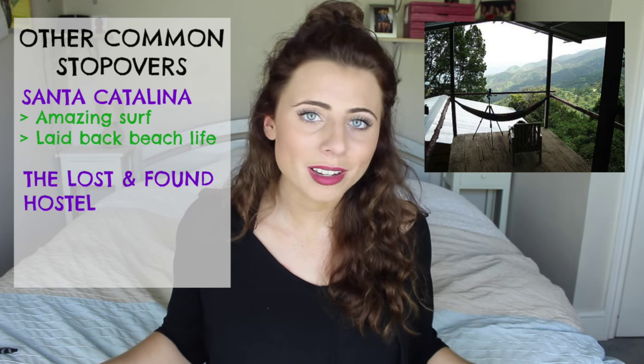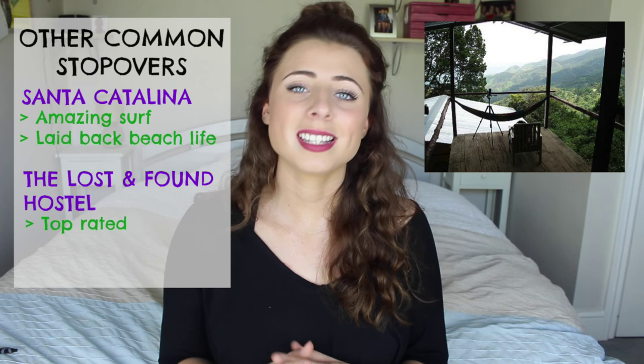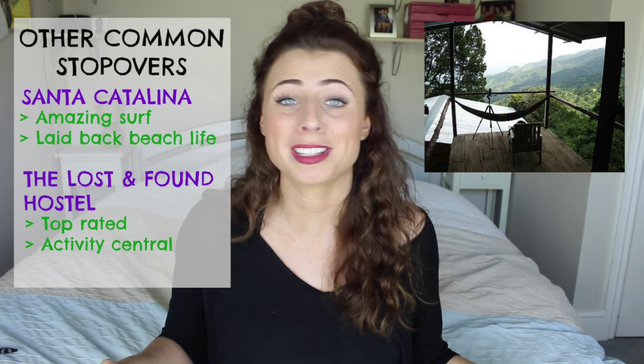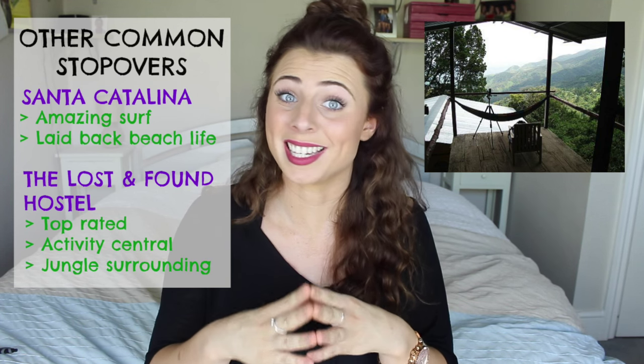Other stopovers include Santa Catalina, a small town with amazing surf and a laid-back beach life, and also the Lost and Found Hostel. This is in the absolute middle of nowhere, but it's one of the best rated hostels in the whole of Central America. It is the hub for the most amazing treks and adventures, based right in the middle of the jungle — I really wish I had stayed there.